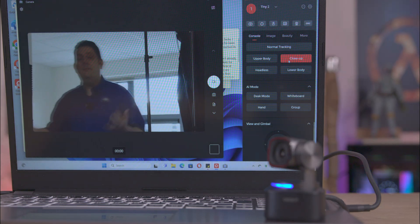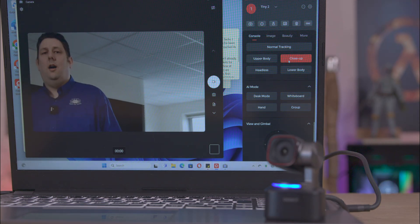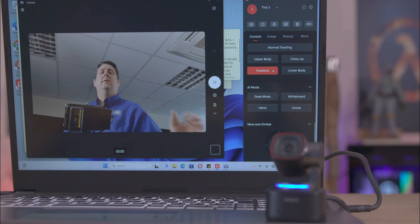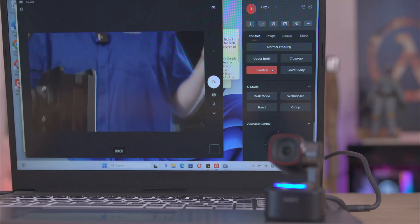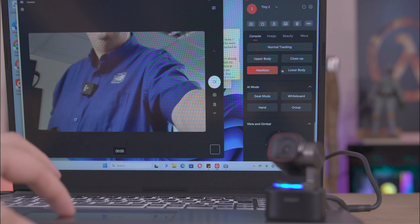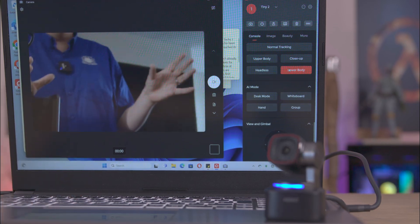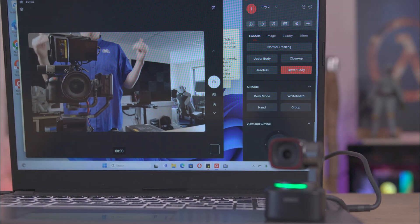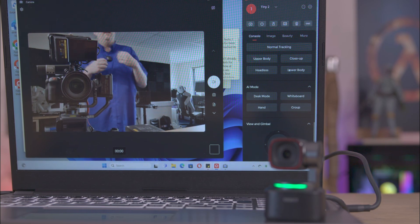You've also got a headless mode, so if for some reason you wanted it to zoom into your chest area, you can do that. And there's also a lower body mode, so it can be set to frame the lower portion of your body if needed.